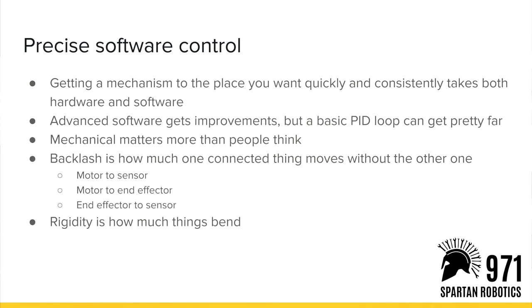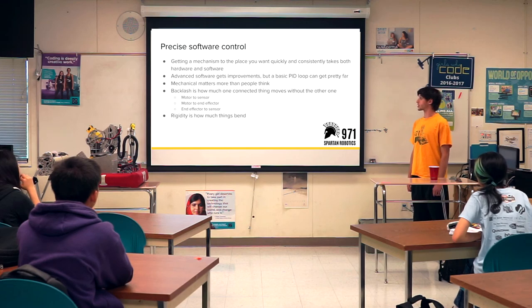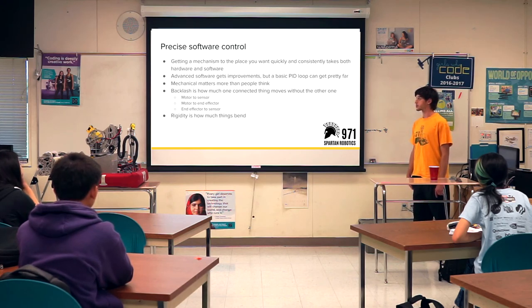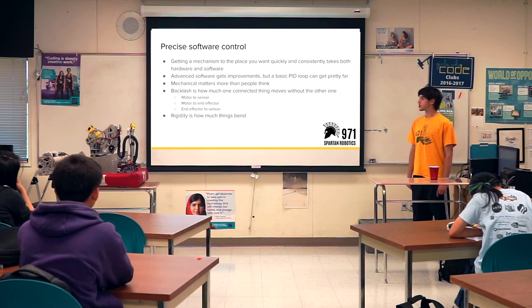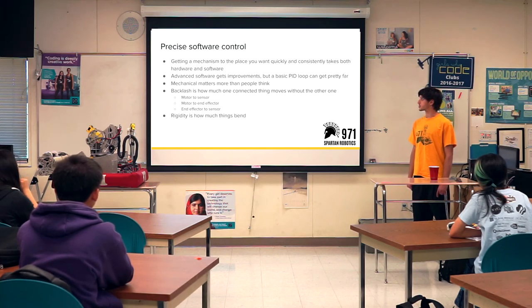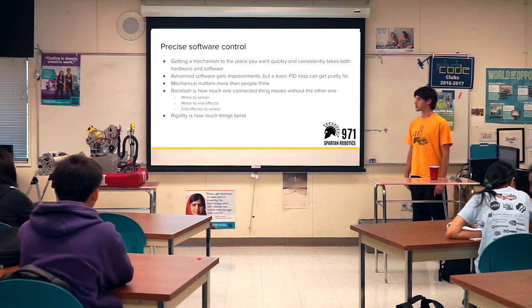The goal of all this is: you want the robot to go to the place it needs to quickly, to go to the right spot, and to go to the right spot every time. Doing that requires hardware, software, and electrical all working together. You can work around some hardware issues in software — slow it down or write more sophisticated code — but a really basic PID loop gets you surprisingly far if you have solid mechanical and electrical that actually works well.